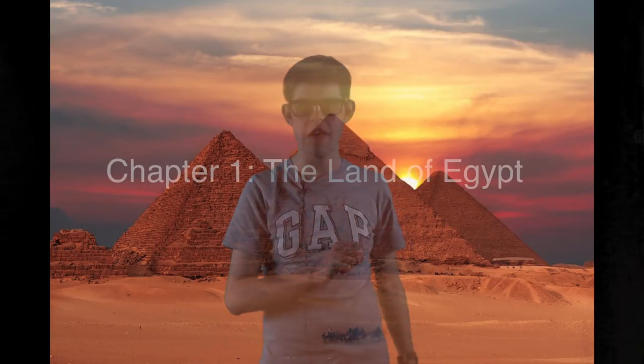Hello, and welcome to History 101. I'm your host, Owen Goffrey, and on today's episode I'll be discussing Ancient Egypt, also known by many as the Land of the Pharaohs.